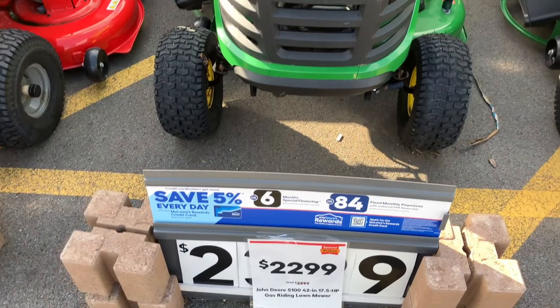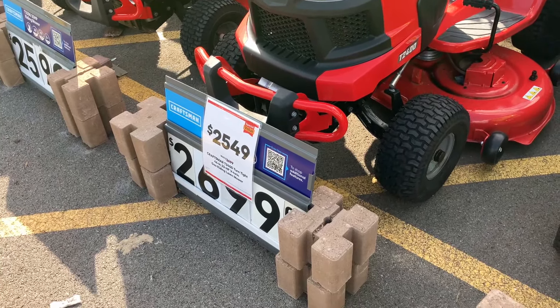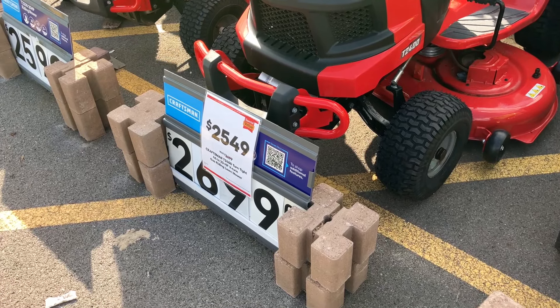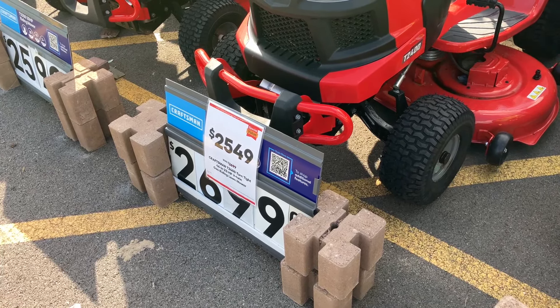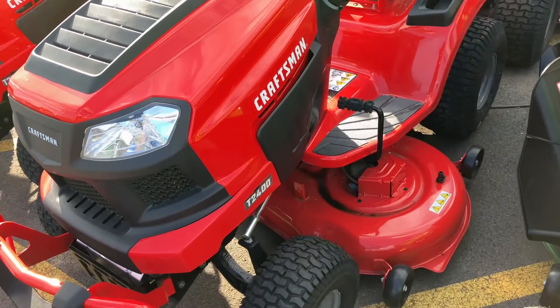Those are $2,300 - these John Deers are $2,300. This Craftsman was $2,699 - $2,700 - now it's marked down to $2,549 with the discount. It's the Craftsman T2400.